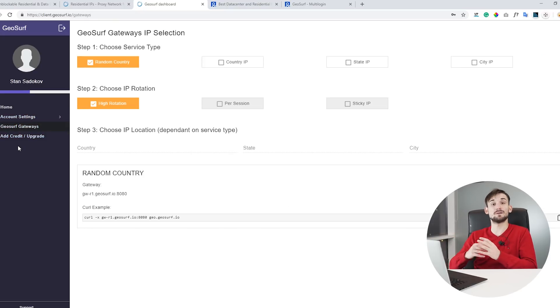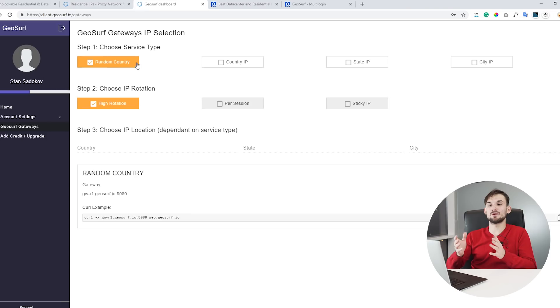After that you can go to GeoSurf gateways where you can specifically set up the proxies. The first service you can see is the random country high rotation proxy. This proxy will rotate IPs very frequently and is advised only if you're building some scraping or crawling service.